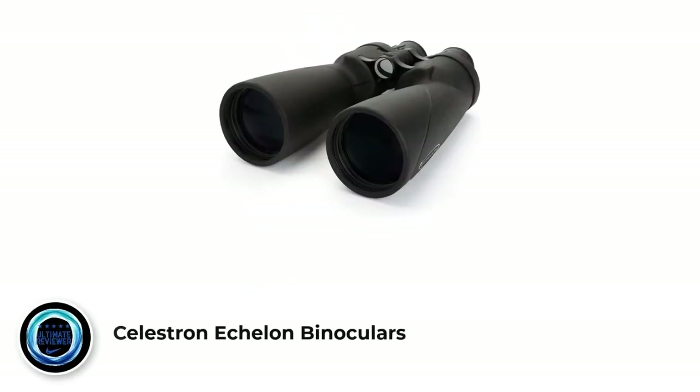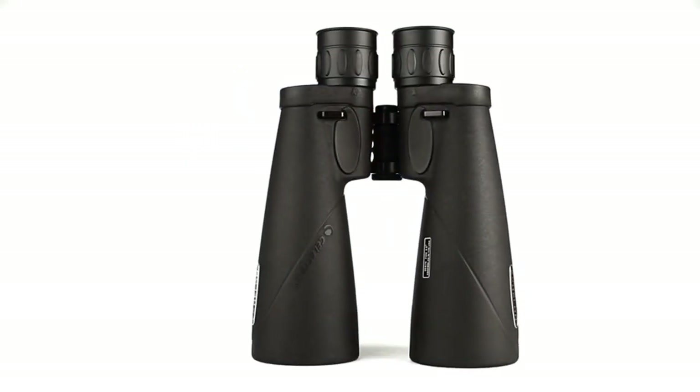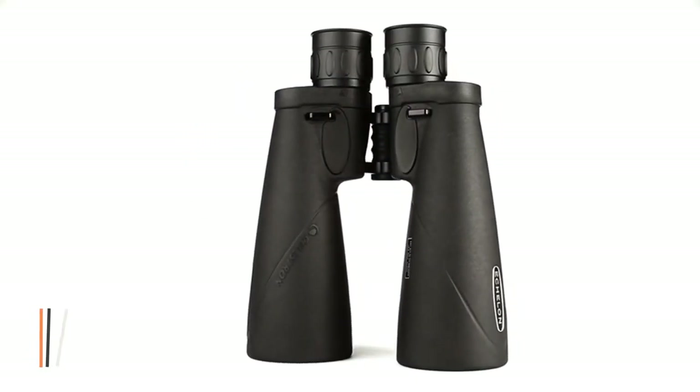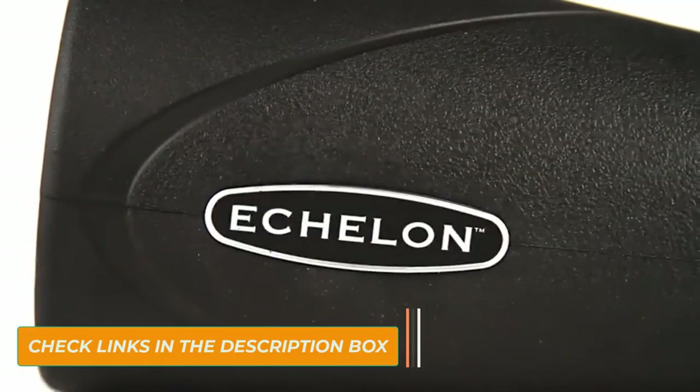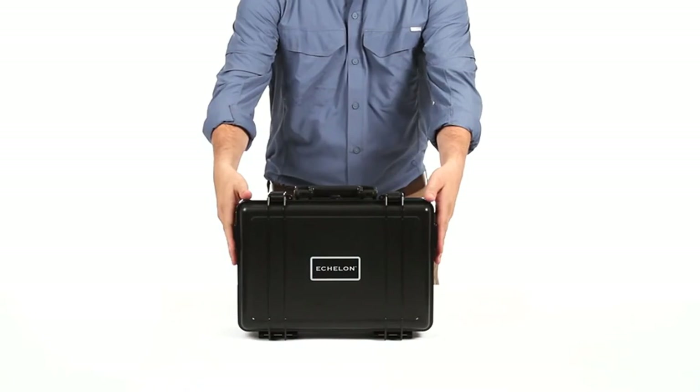Number 3: Celestron Echelon Binoculars. Our next model is Celestron's Echelon binoculars, which are expensive and bulky with a very long focal distance. These 4.12-pound binoculars, sold at a very high price, offer 20x magnification through wide 70mm objective lenses.